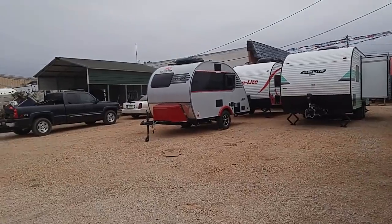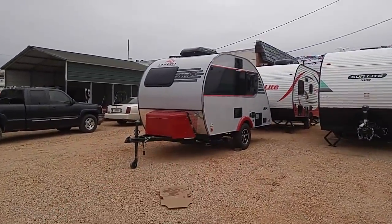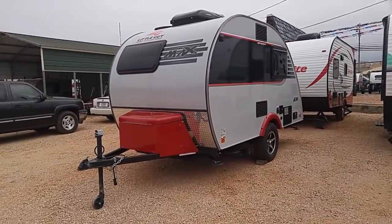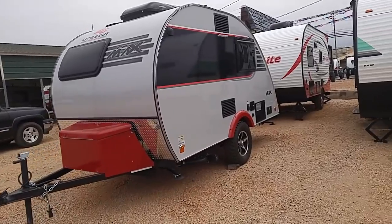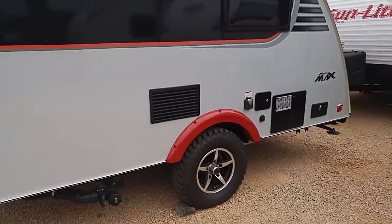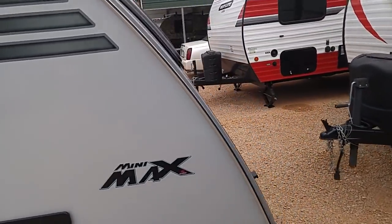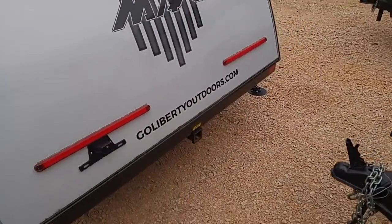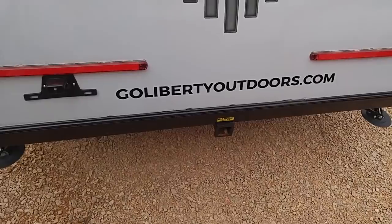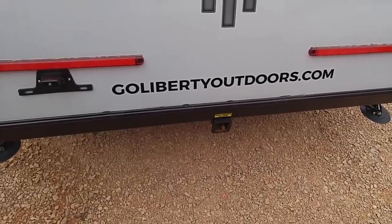Here's one that's been very popular — it's called a Little Guy Mini Max. It's fairly pricey; those little guys are pretty pricey. We'll go around and let you look at the back of it. They're supposedly pretty well built — I've never owned one. Looks like you could tow that with pretty much anything, a half-ton pickup for sure. The website you need for all the specs is GoLibertyOutdoors.com.